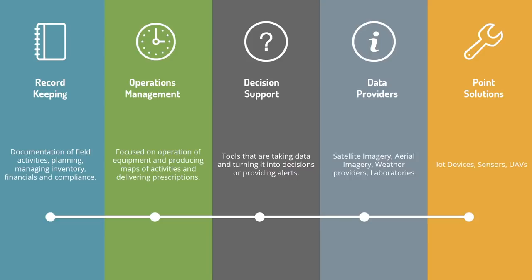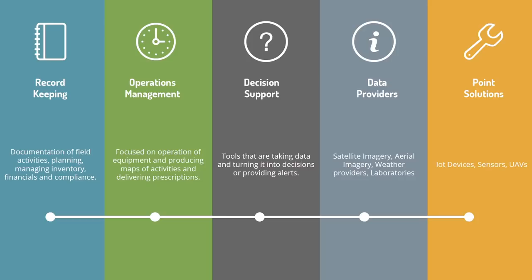There's a lot of companies working in decision support — taking information, processing it, and making recommendations or providing insights back to growers on what they should do, whether it's nitrogen applications or creating management zones, helping agronomists and farmers make better decisions with more information.